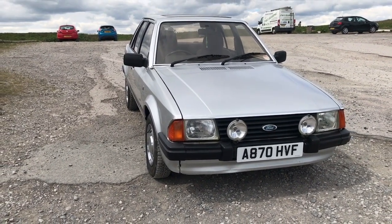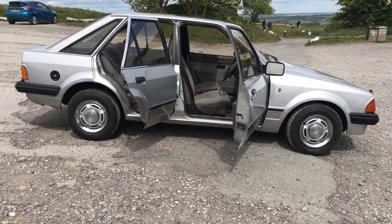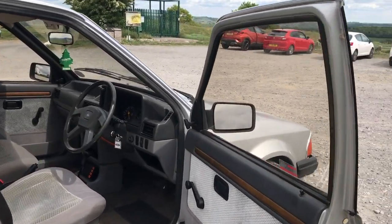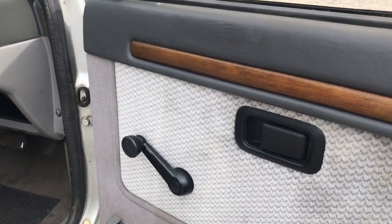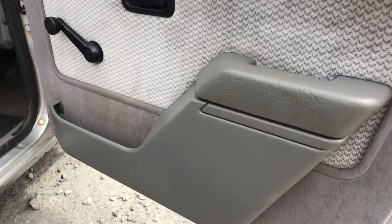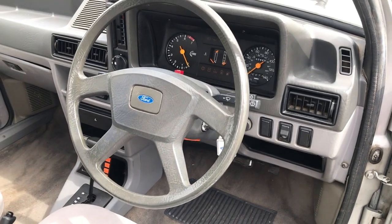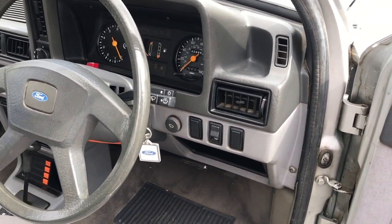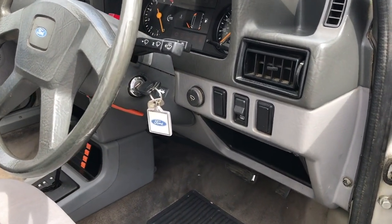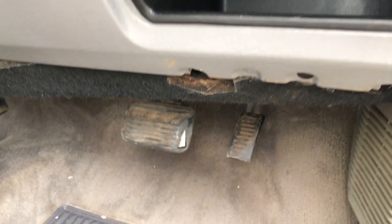The Ford Escort Mk3 was the best seller in the UK between 1982 and 1990, overtaking the Ford Cortina to become best seller in 1982. Ford loved giving the buyer choice — the Escort was produced as a three-door or five-door hatchback, an estate, a two-door convertible, and a three-door van, making it a choice for either a family or a tradesman, which makes the best-seller status no surprise at all.